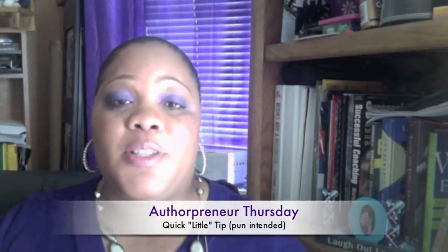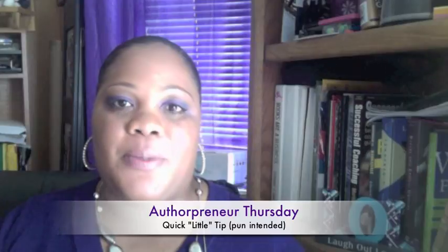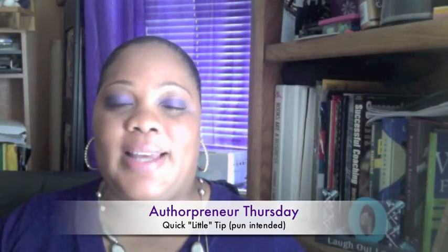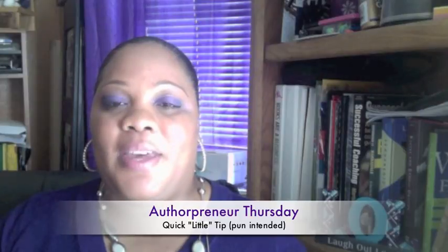I wanted to stop by with a quick tip for my authors on Authorpreneur Thursday. I spoke this weekend at the Birth It Out conference and had an opportunity to meet with a publisher who is on to something exciting and very new and unique, and brought home a few things that I wanted to share with you guys.